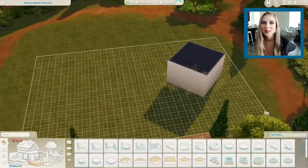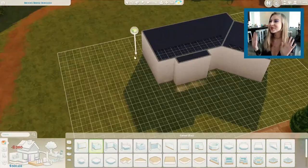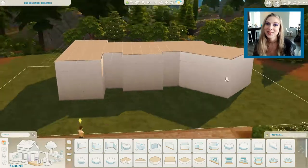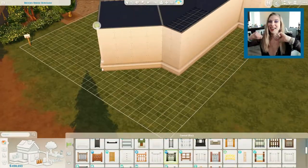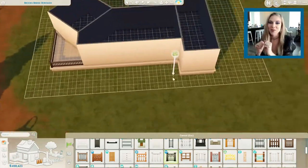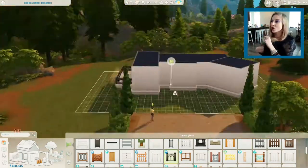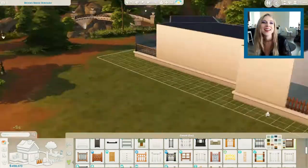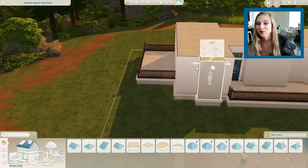Hey guys, welcome back to my channel Koki Creative. My name is Alayna and today we are doing another speed build — this is the first speed build I've done in a while. I'm sorry I'm jingly today because I put on a lot of jewelry; I wanted to wear something kind of fun and paranormal-y. I don't own a lot of funky clothes but I just wanted to dress up for this one.